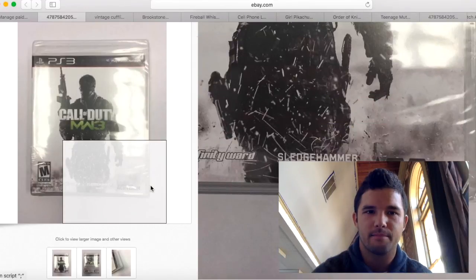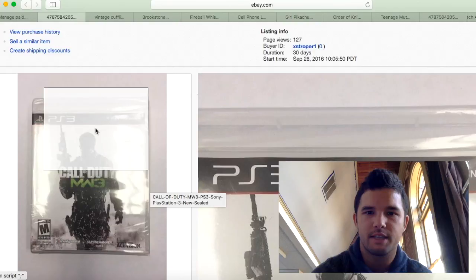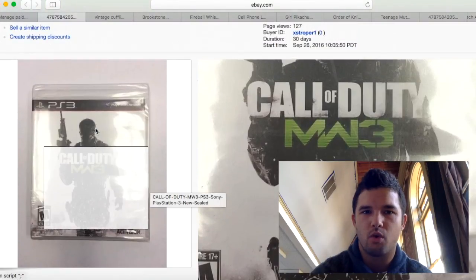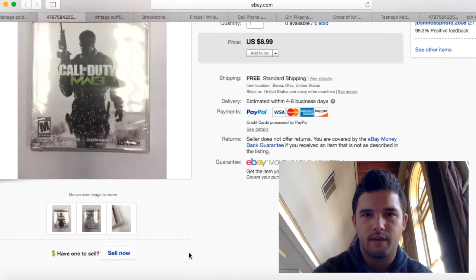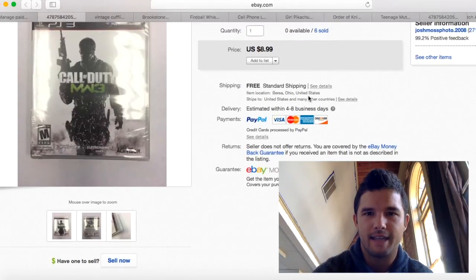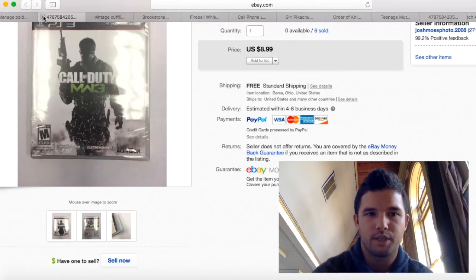Here's one of those sealed games — Call of Duty Modern Warfare 3, brand new sealed from that same score. It sold for $8.99. I had six of them as you can see, and they all sold. I'd say about $5 profit per unit.